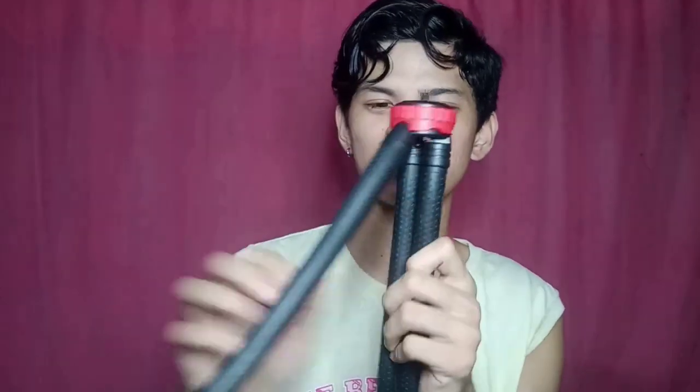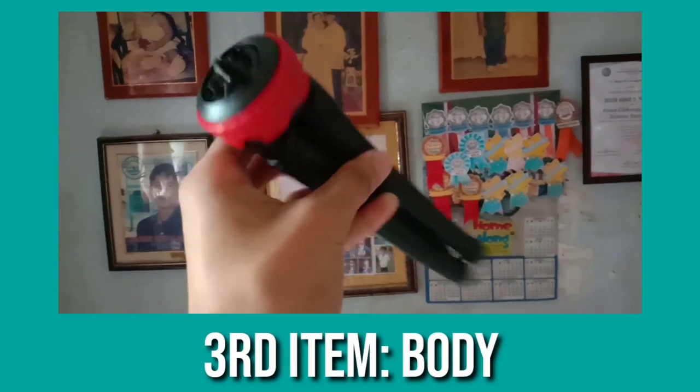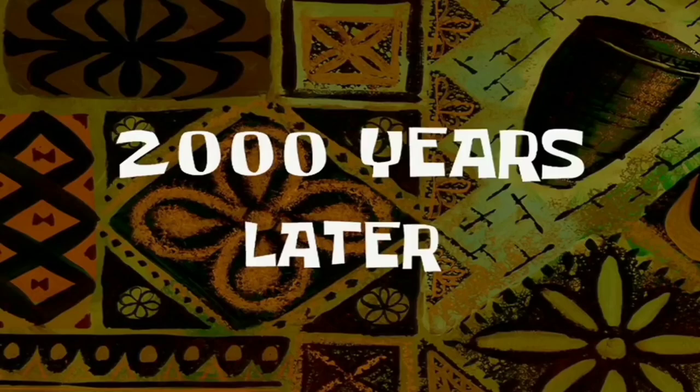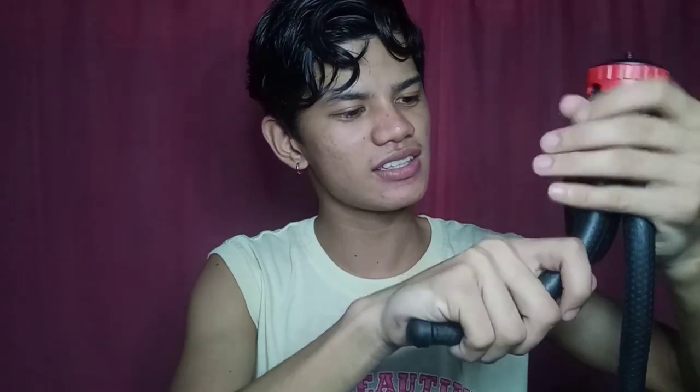Ang last na item para sa product natin ay itong body ng ating gorilla pad. Medyo mabigat siya, at nakuha ko sa kulay nito — red at black, parang pang-lalaki talaga ang dating, sobrang galing tingnan. Tingnan naman natin kung nababaluktot ba siya ng ayos, kasi yun ang purpose ng gorilla pad. Para sa akin, malambot siya — hindi nakakatakot baluktutin, hindi mo matatakot na mabali. Maganda talaga, at hindi mo aakalain na 199 pesos lang ang presyo.